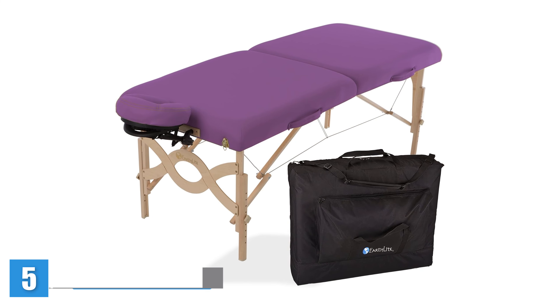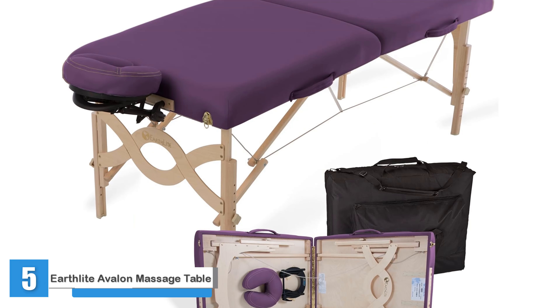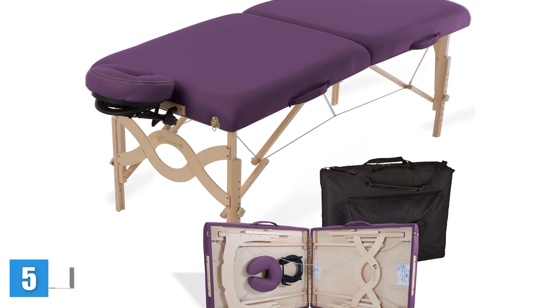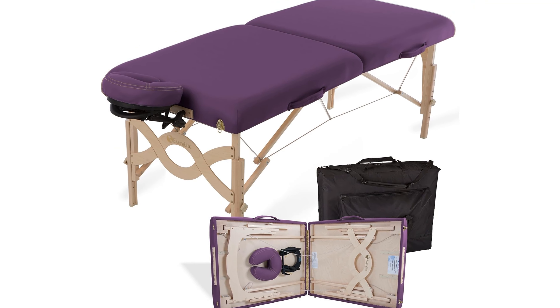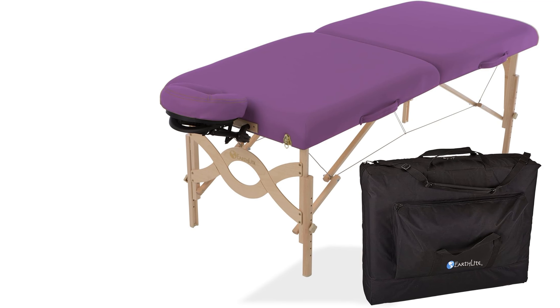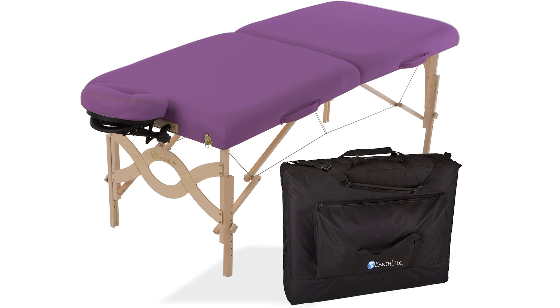Earthlight Avalon Massage Table. It's important that a massage table be the proper size for clients of all shapes and sizes, Lovell says. Earthlight's Avalon Table is 30 inches wide, 73 inches long, up to 33 inches tall, and can support up to 750 pounds in working weight, making it comfortable for everyone.